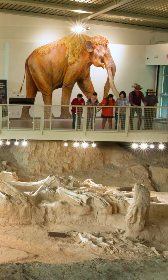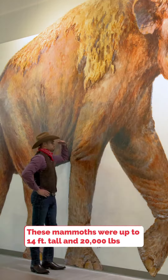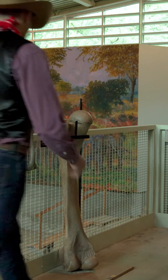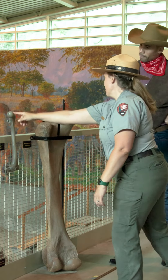The fossils here are in situ, which means they're still in their original position within the bone bed — you're looking at these fossils as they were found. The remains of at least 24 Colombian mammoths were found here, including a huge herd of females and juveniles. This is America's first and only recorded evidence of a nursery herd of Ice Age Colombian mammoths, and one of the most unique stops you can find in Waco.